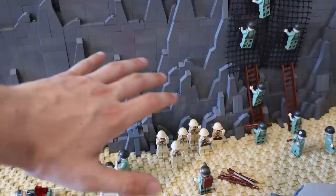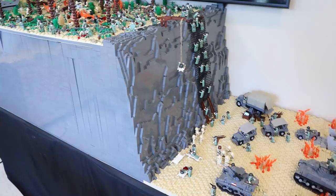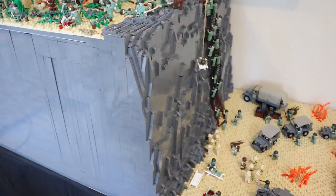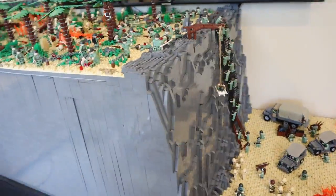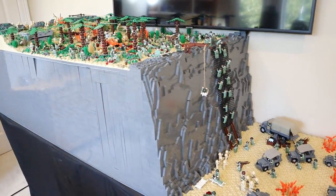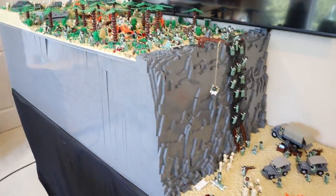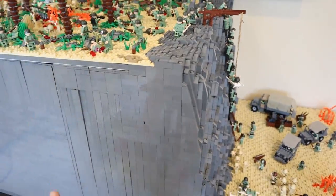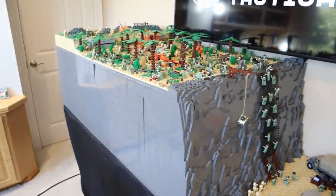All these guys are pushed up against this massive two-foot-tall rock structure. This MOC is actually completely hollow inside. This first section is mostly solid, but the back section — which we'll show later — is completely hollow. I can reach my hand all the way down, because it's held up by wood — two pieces of plywood with some spacers. This made building a lot quicker and cheaper, and you wouldn't know unless I told you.